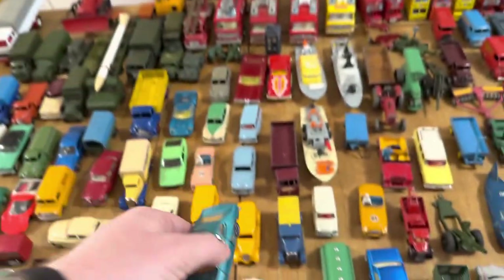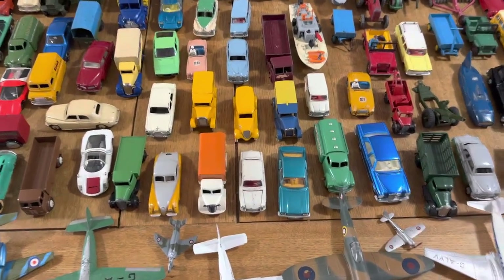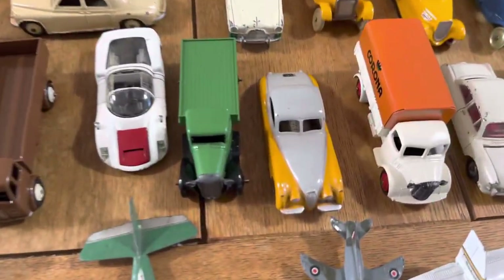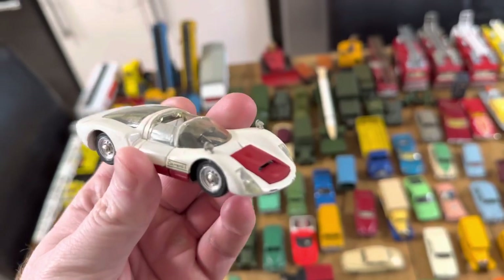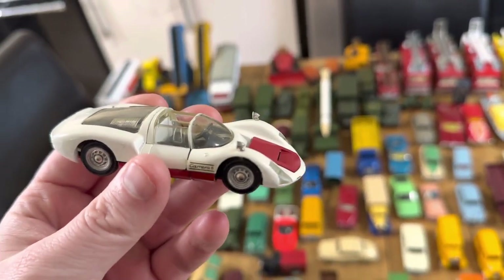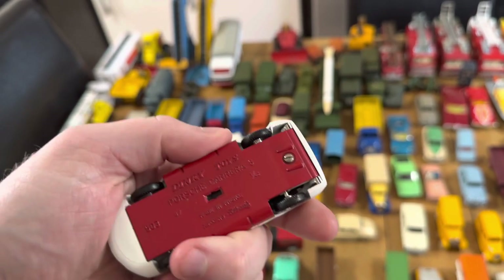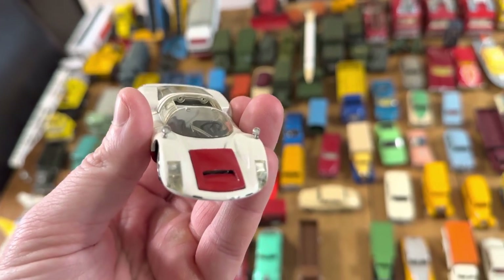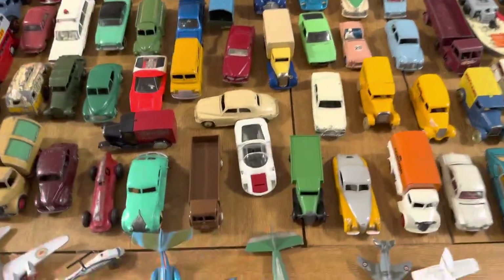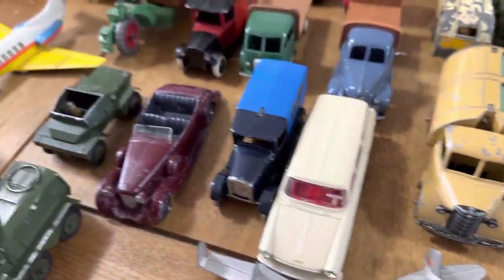Stunning. Original prices are on all of them — that's how honest I am, I don't need to hide it, because I sell everything pretty sensibly. XK120 — stunning. The Porsche Carrera 6 — normally we see it in the Corgi, the 330 number, but in Dinky that's awesome, they've gone one step extra. Love that. What a stunning model.